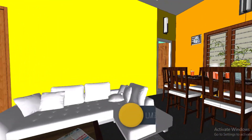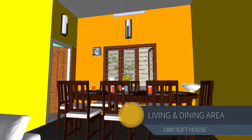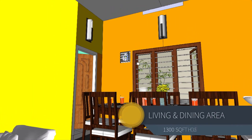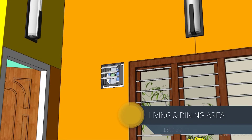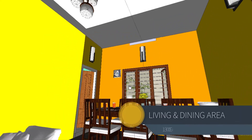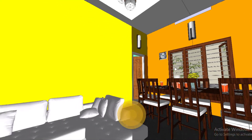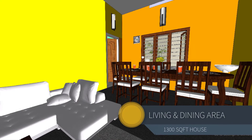Once you enter the living and dining area through the veranda, on the right side you will see a dining table with eight-seater facility. You can see a large window provided near the dining table and an exhaust fan that will push cold air from outside into the house, so that the temperature within the house will remain three to five degrees lower depending upon the external conditions. A small wash area is provided near the dining table.